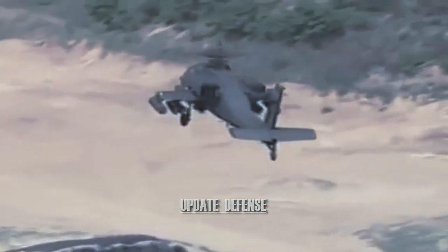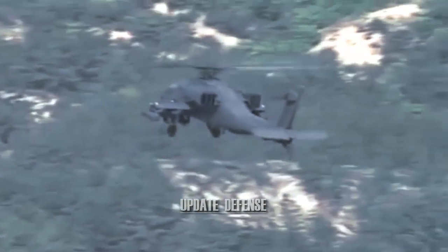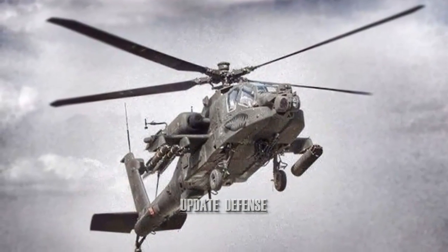The development of Hellfire missiles began in 1974, initially known as Helicopter Launched, Fire and Forget Missile — HELLFIRE — for the purpose of arming helicopter platforms with effective anti-tank missiles.